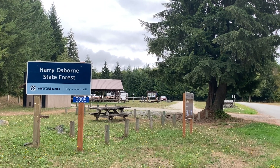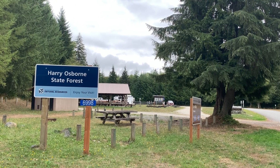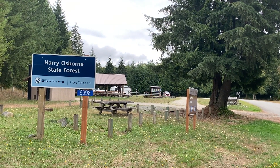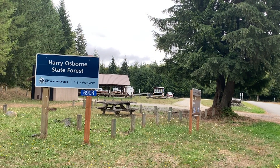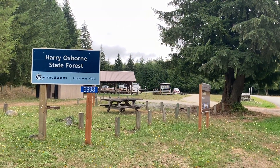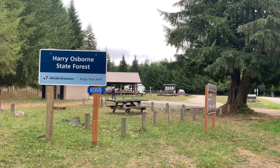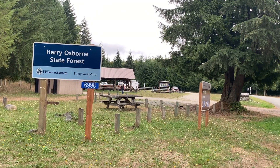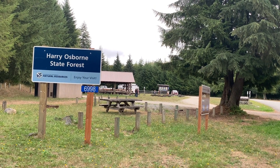With some final thoughts on the Les Hilde Trailhead here at the Harry Osborne State Forest — I just spent about 10 minutes talking to the people who pulled in with the horse trailers. Those horses are gorgeous. They didn't want to be on film, so I stepped back. They were really concerned about the word getting out about this free camping area.